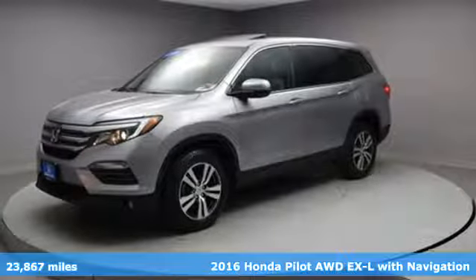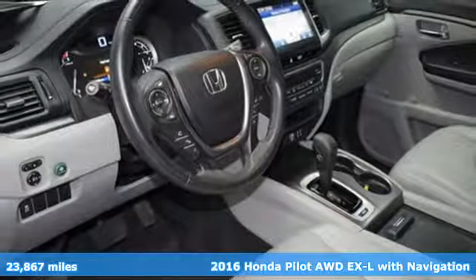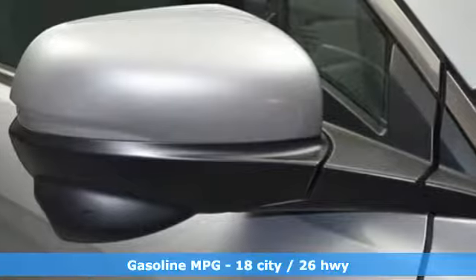Here's a 2016 Honda Pilot. Honda's created some of the most admired vehicles on the planet. It comes with features you need, and better yet, want.